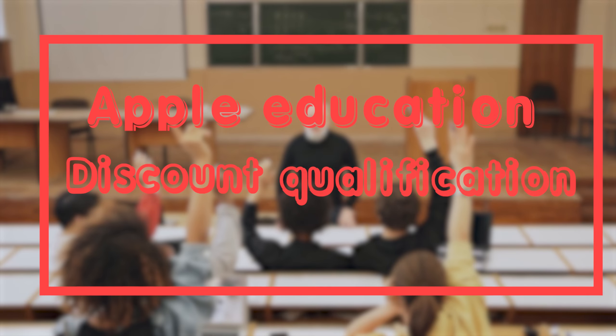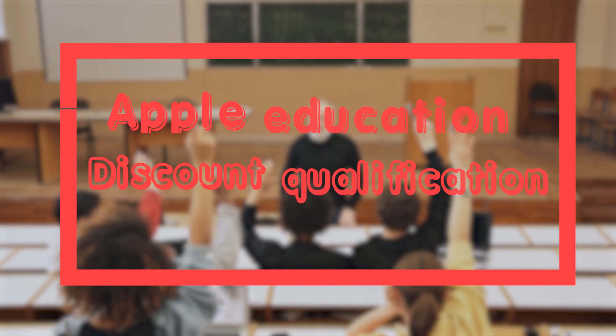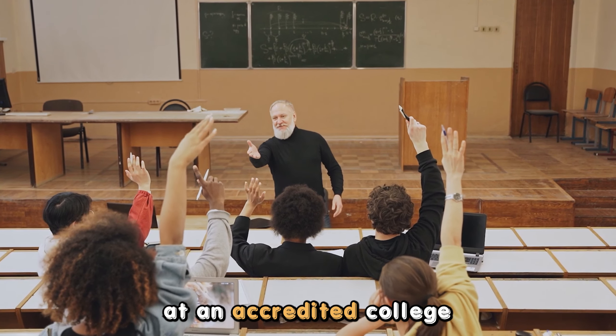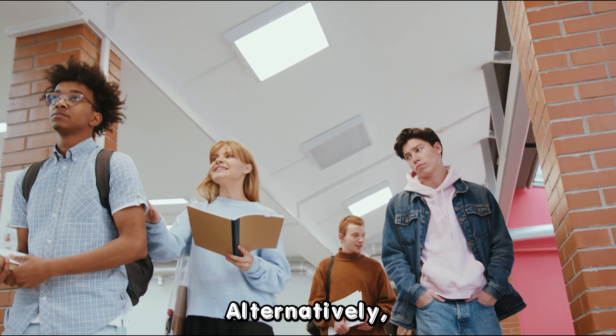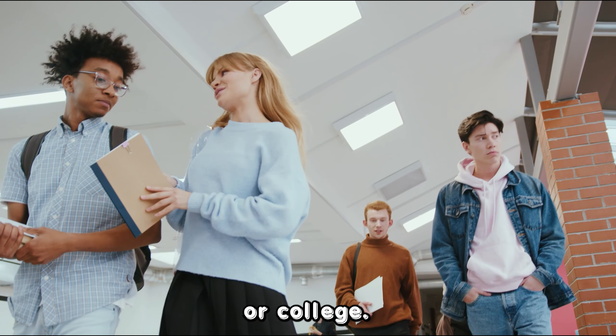Applicants must meet at least one of these qualifications to be considered for the Apple Education Discount. You must be currently enrolled at an accredited college or university. Alternatively, you must be newly accepted to a university or college.